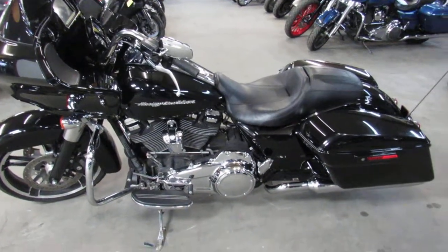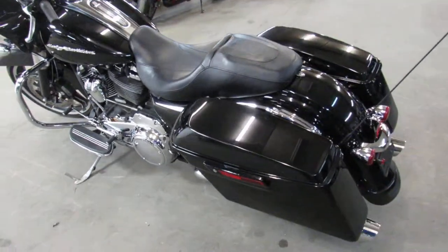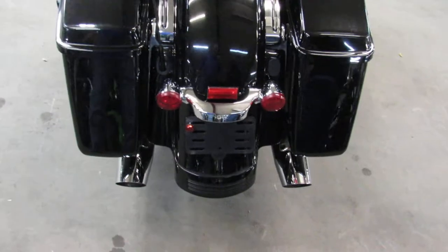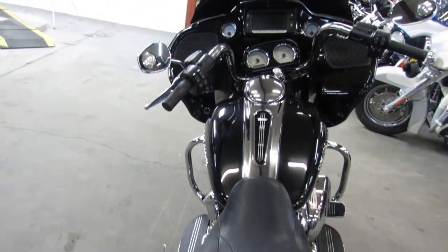Hey guys, ApprovalPowersports.com here doing some videos on some Harley-Davidsons. We just got into the showroom. We've got over 400 pre-owned Harleys all under one roof here. So if you're looking for a Road Glide, ultra-classic Street Glide, Fat Boy — we've got them all.